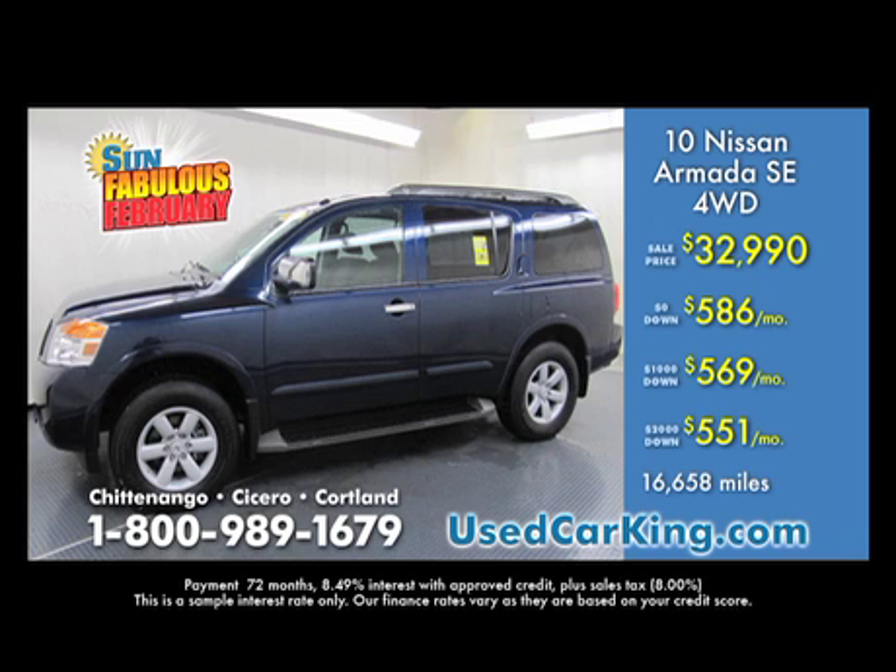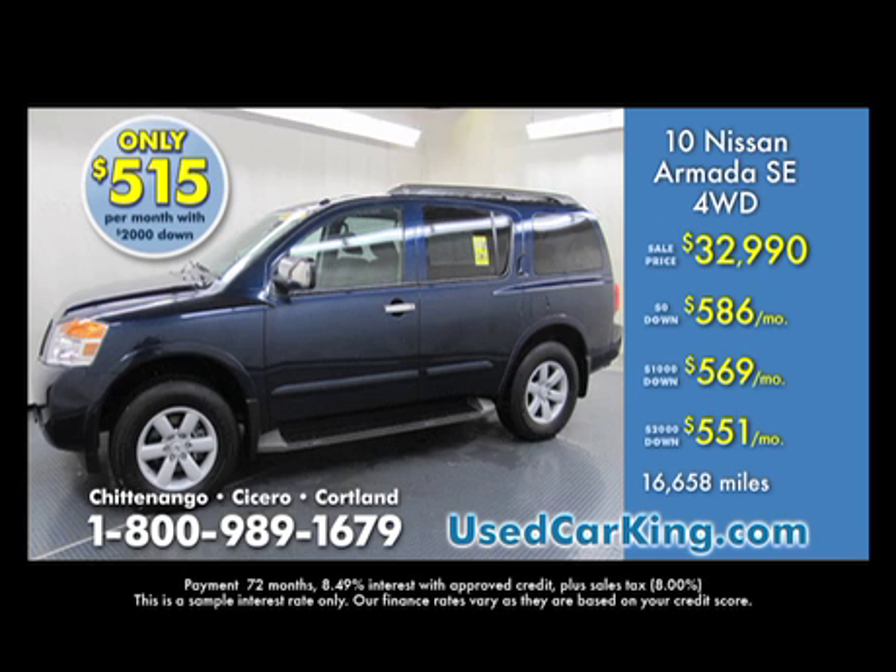Listen to this: no money down, $586 a month; $1,000 down, $569 a month; $2,000 down, only $551 a month.